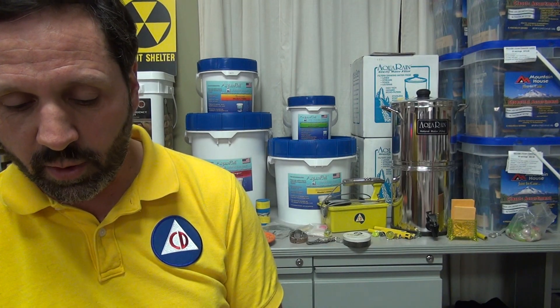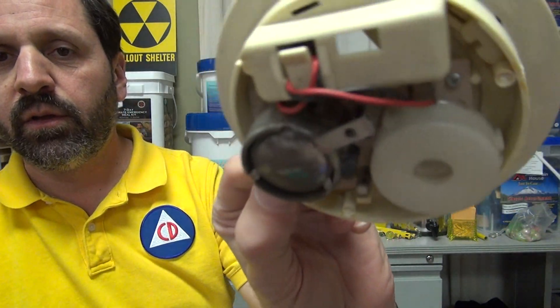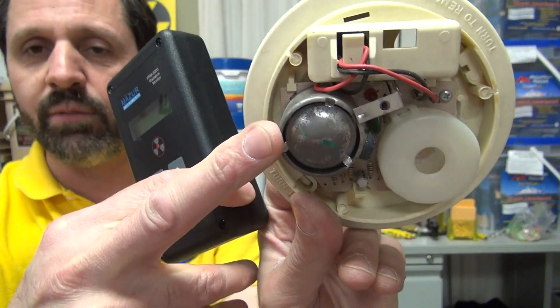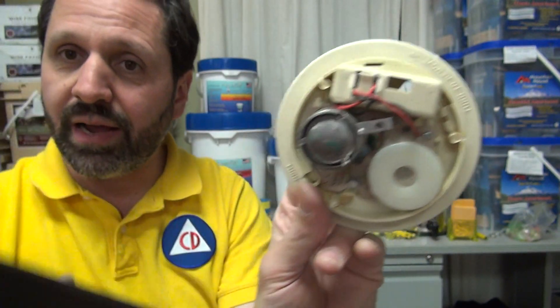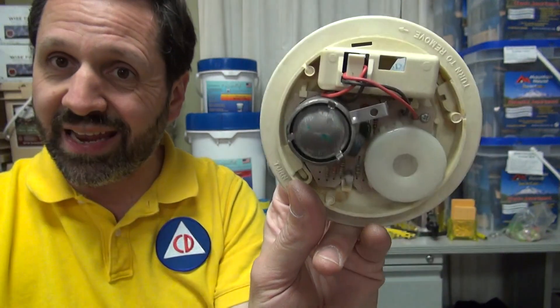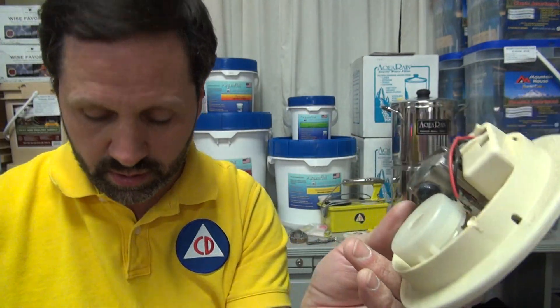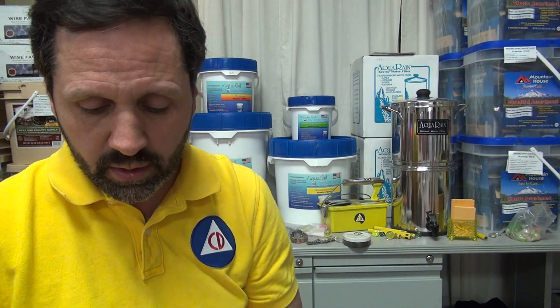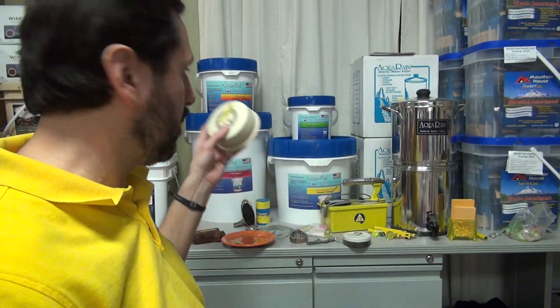Smoke detectors. Smoke detectors today contain americium-241. Here's what it looks like inside — this is the ionization chamber where the americium-241 is. Nothing registers. Why? It's shielded. It's blocking all the beta and alpha, contained within the unit. So these are plenty safe as long as you don't break them open. Don't break open that ionization chamber — it's about similar to radium if you were to do so. Almost all smoke detectors in everybody's houses have americium-241. That's about the only thing you'll find in today's homes that's actually radioactive to any measurable degree if broken open. But sealed like it is, you're getting nothing. You could sleep with a smoke detector under your pillow and it's not going to hurt you.